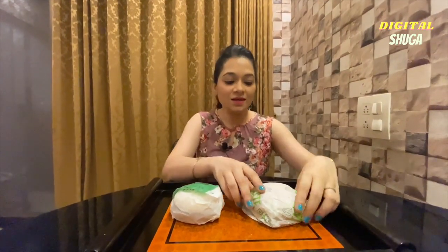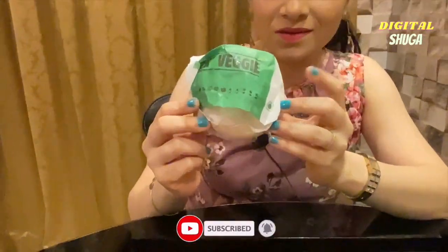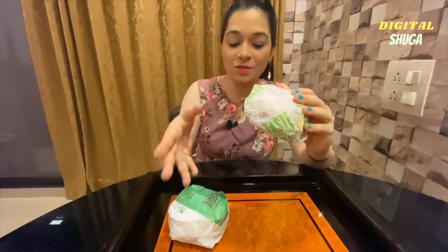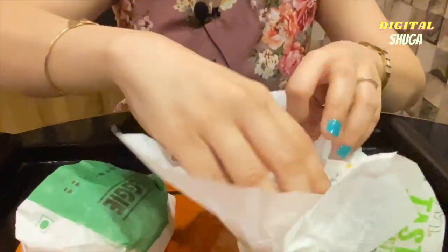Friends, here I have the McDonald's Mac Veggie Burger. And I have asked for the Burger King Veggie Burger as well. First of all, I will start with McDonald's, and after that we will eat Burger King.